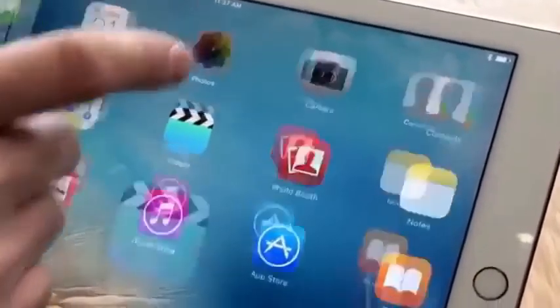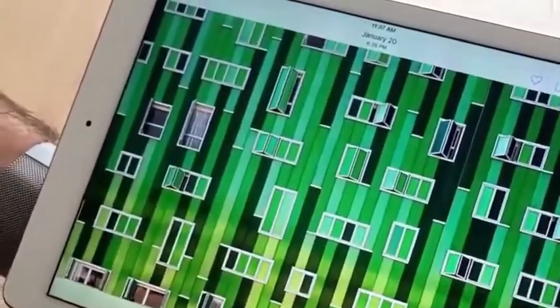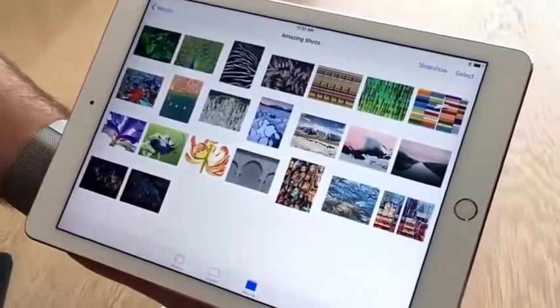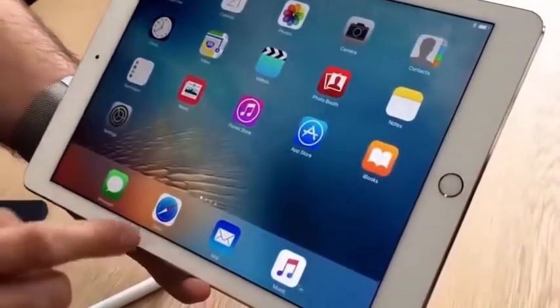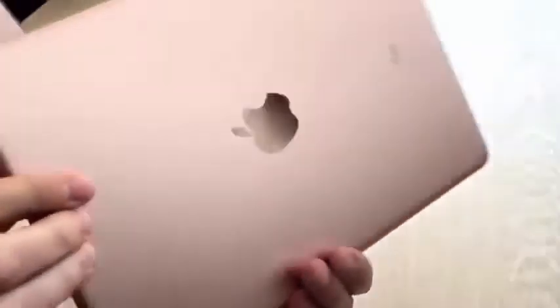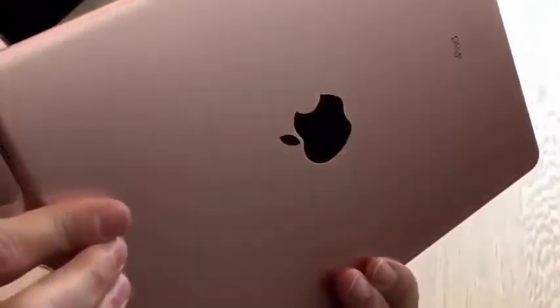This is a 9.7-inch iPad Pro, just announced here. If you saw last year's iPad Pro that had Pencil support and new Smart Keyboard connectors, this is that same concept in a 9.7-inch size. It starts at $599 for 32 gigs and goes all the way up to 256 gigabytes of storage. It has an improved screen, better speakers, faster processor, and a better camera than was on the 12.9-inch Pro.